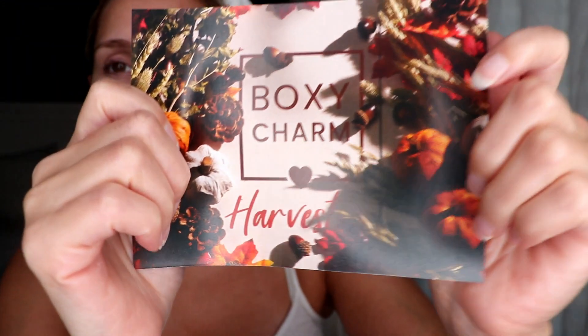Before I get started, I do want to mention that I did receive this complimentary from BoxyCharm for review. The insert card has a Natasha Denona coupon — 25% off — so I'm assuming there's something from Natasha Denona in here, which is exciting because I always hear about her products but I've never used any. This BoxyCharm is called the Harvest box. That's the theme.